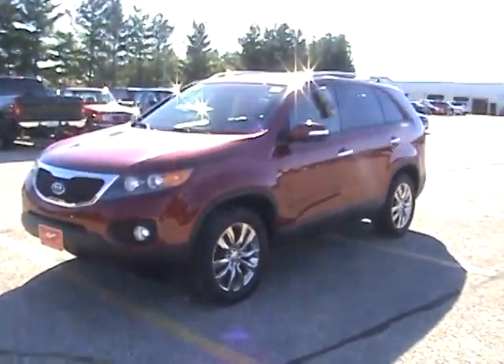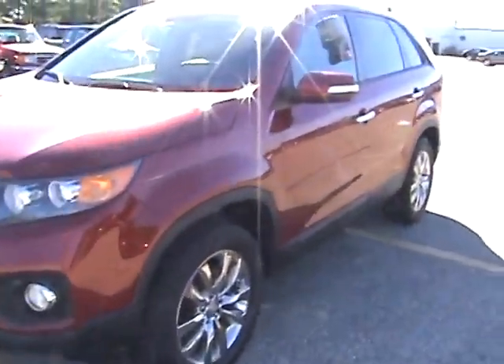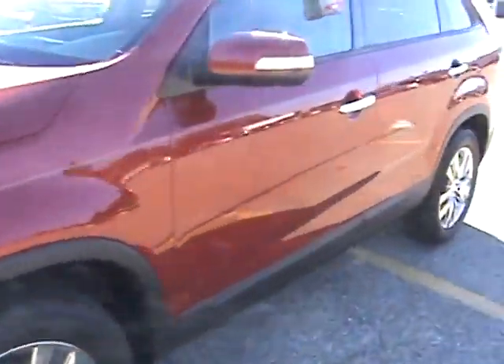Hey, this is Adam with Fagan Automotive, and this is our 2011 Kia Sorento. This vehicle has a red paint job, as you can see here. It has only had one owner for this, and we'll take a look at the tires for you. See, the tread's still in good condition.